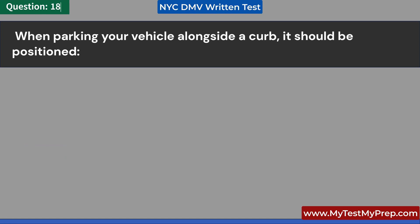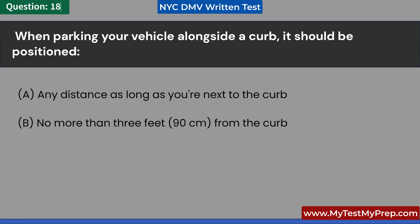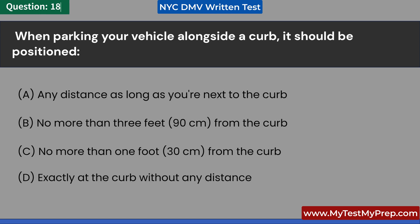When parking your vehicle alongside a curb, it should be positioned: A. Any distance as long as you're next to the curb. B. No more than 3 feet, 90 centimeters, from the curb. C. No more than 1 foot, 30 centimeters, from the curb. D. Exactly at the curb without any distance. Answer: C. No more than 1 foot, 30 centimeters, from the curb.